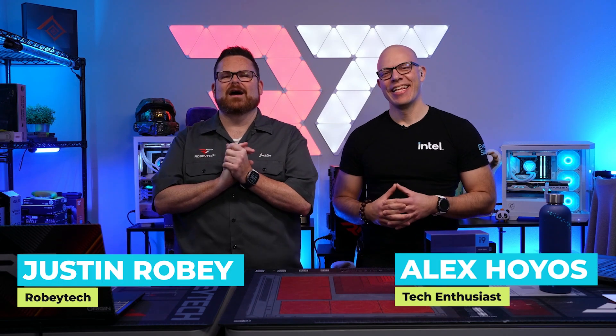Launching the Intel Core i9-14900KS wouldn't be complete without an extra special live stream event. We brought the Intel Live show team together in one place to build some incredible custom PCs showcasing and celebrating the Core i9-14900KS. Welcome to this very special version of the Intel Live show — the 14900KS launch celebration. The Intel Core i9-14900KS launched last Thursday, March 14th.